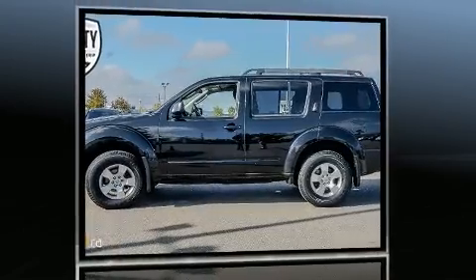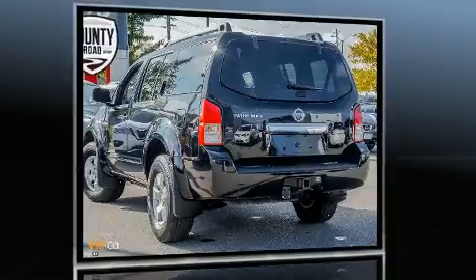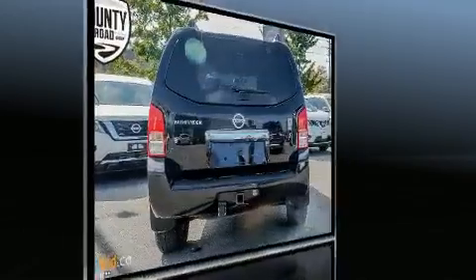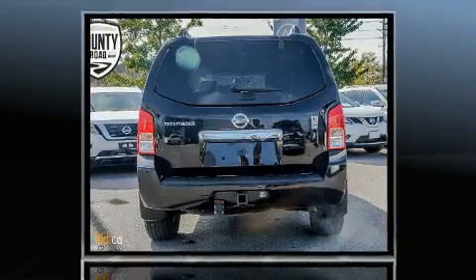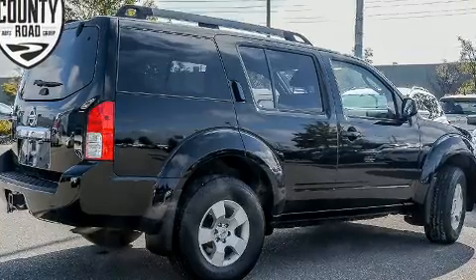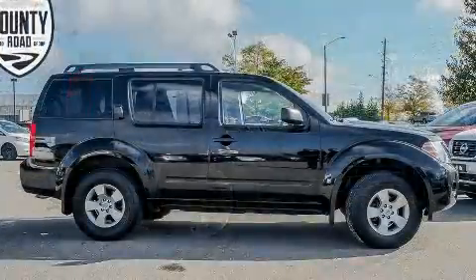The following features are included: a tachometer, speed-sensitive wipers, skid plates, a trailer hitch, and air conditioning. Third row seats provide an even greater maximum passenger capacity. A premium sound drive with six speakers provides you and your passengers a sensational audio experience.